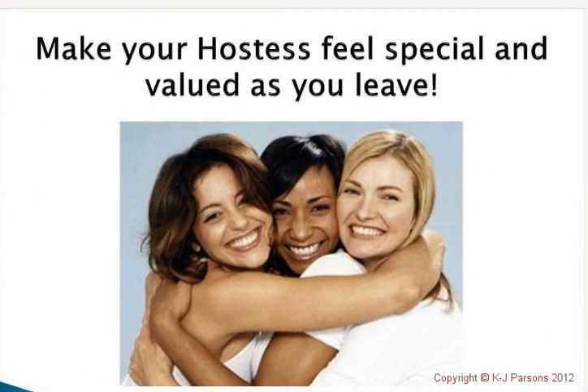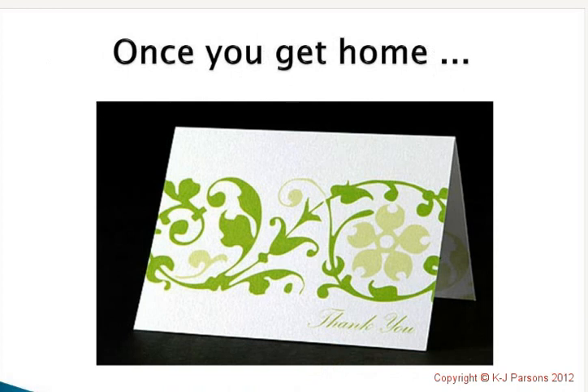Always remember to make your hostesses feel like the most special and valued person. They've gone to the trouble of inviting their friends and opening their home for your Nutramedics party, so always make them feel so valued — not only on the night of the party, but in the lead-up with hostess coaching and post-customer care. Whenever you finish a party, always send them a thank-you card afterwards to keep that feeling of value and appreciation going. Appreciation marketing is one of the biggest things we can focus on.